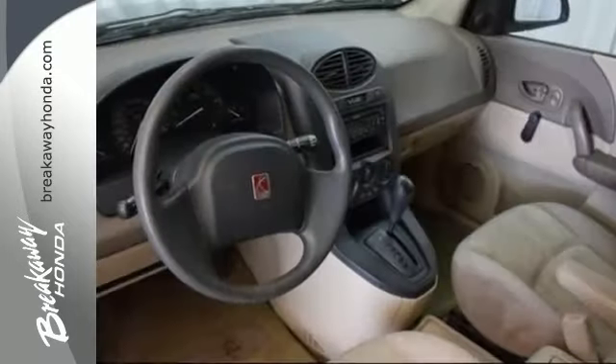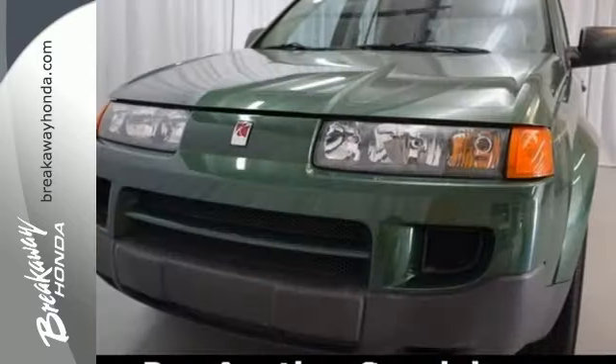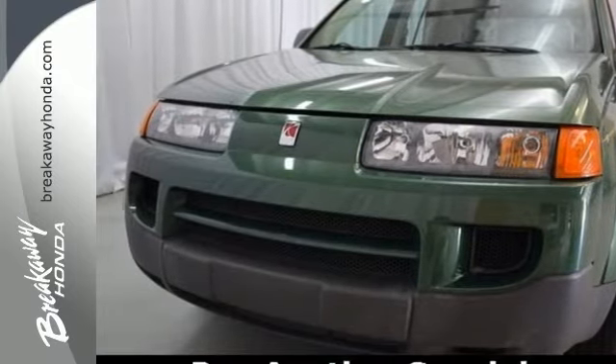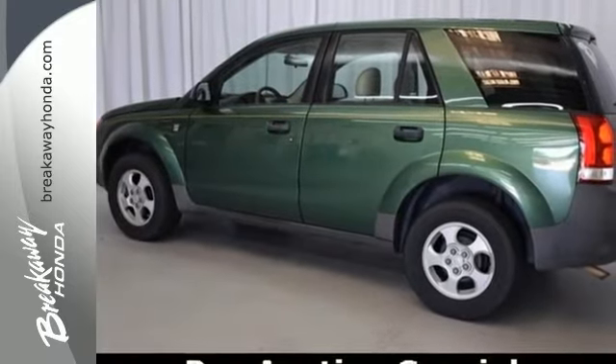If you are looking for a safe, comfortable and reliable SUV for your family or your commute, look no further than this Saturn Vue. Quality, safety, satisfaction — the hallmarks of Saturn.